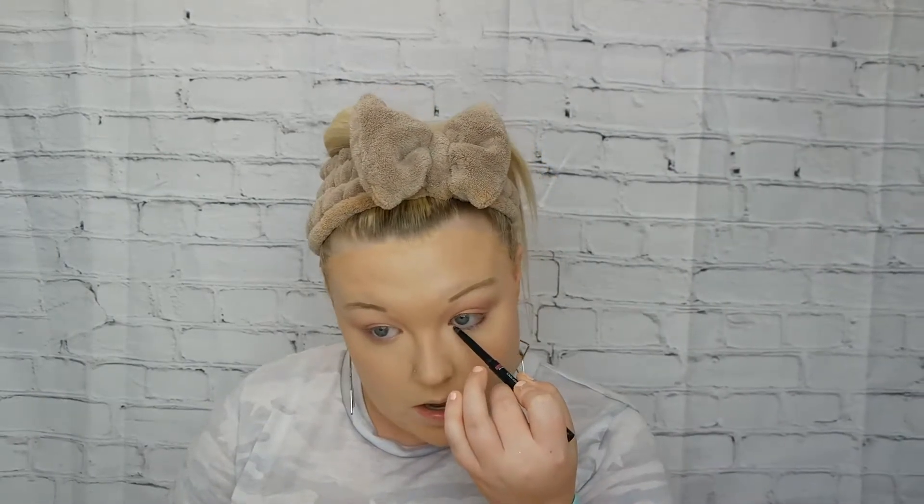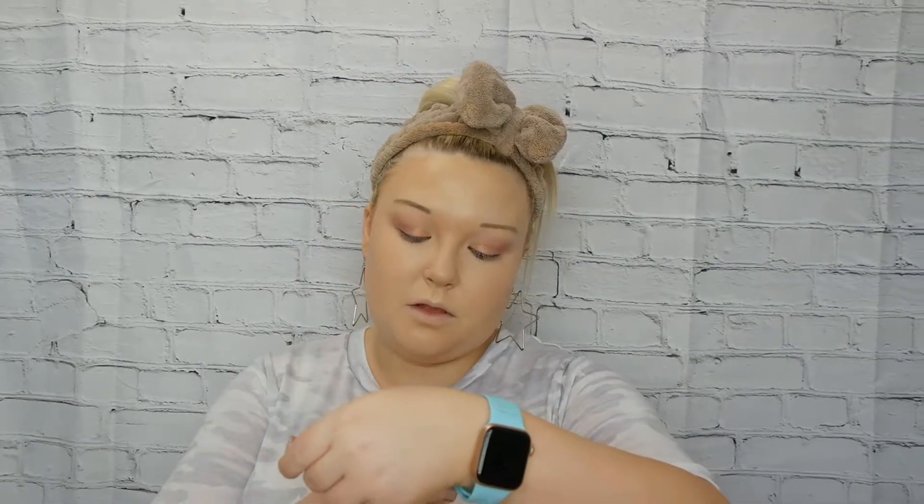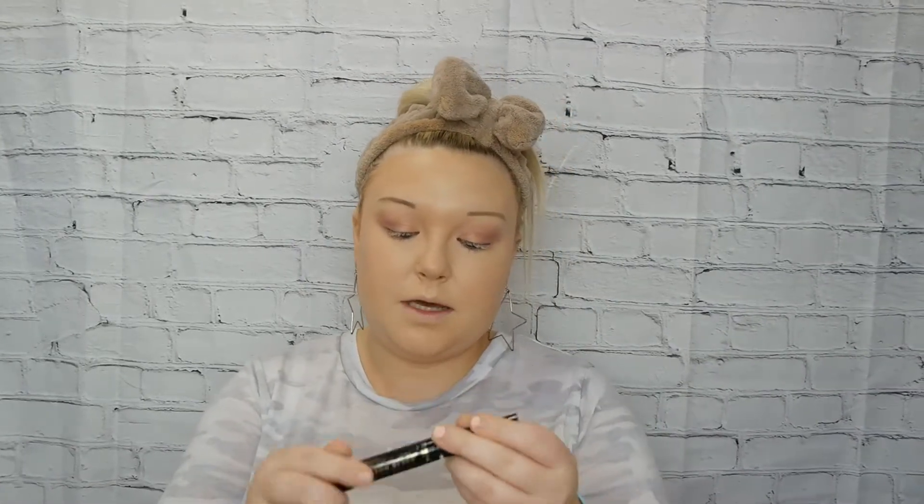You can go in with an eyeliner if you'd like — this isn't really an eye tutorial so much as a face products tutorial. I went in with my Mia Dora Immovable Waterproof Eyeliner Pencil on my waterline. Then I'm going to go in with my L'Oreal Voluminous Lash Paradise primer, followed by my L'Oreal Paris Telescopic in Carbon Black.